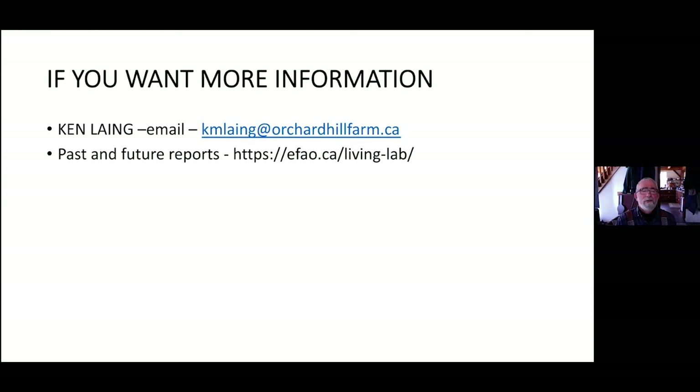For more information, you're welcome to contact Ken directly. Past and future reports will be posted on the Living Labs EFAO site that's part of EFAO's website. Yes, thank you very much, Ken and Ryan.